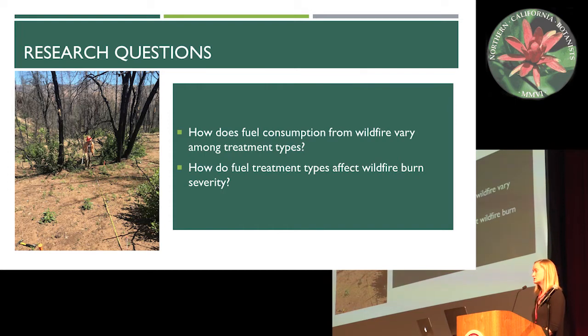My research questions for this study are: one, how does fuel consumption from wildfire vary among treatment types? And two, how do fuel treatment types affect wildfire burn severity?